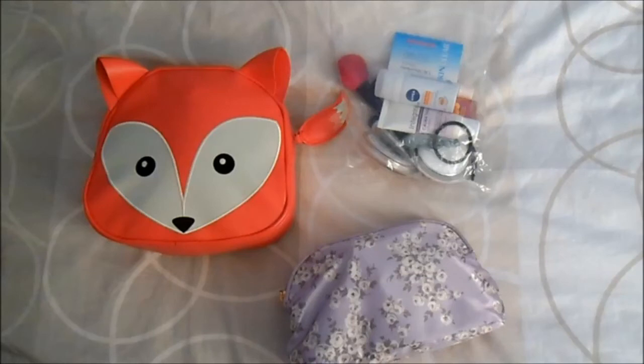Everything can fit here thanks to my Primark Travel Beauty bottles. I hope this video is useful for you if you travel, and I wish you a great holiday if you are on leave. Bye bye!